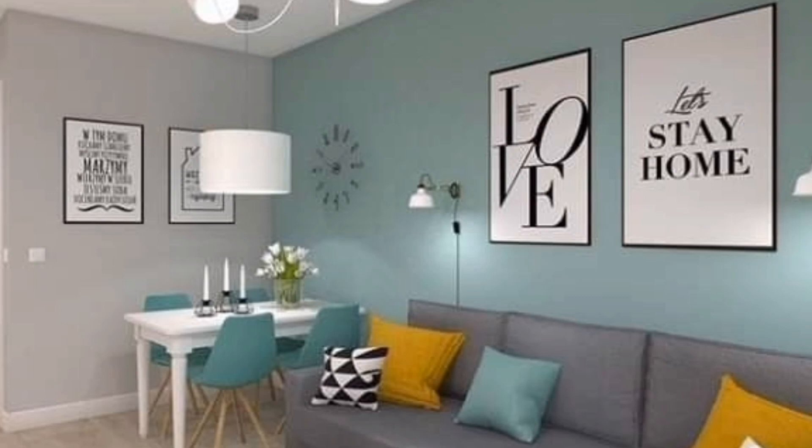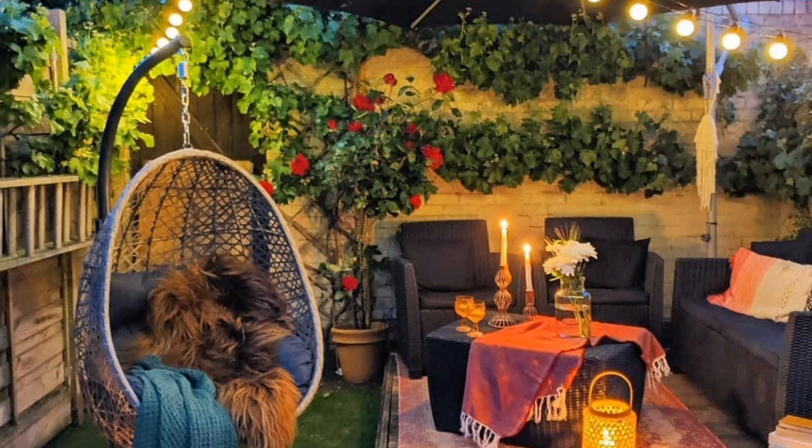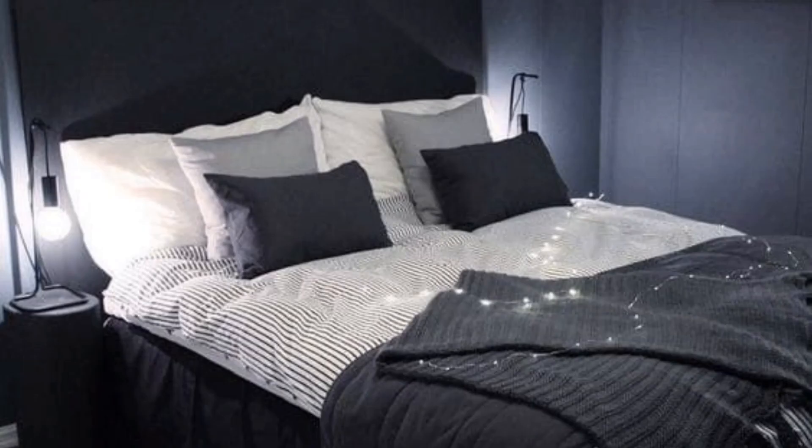Choose furniture that is proportionate to the size of your apartment. Opt for multifunctional pieces like a sofa bed or ottoman with hidden storage to maximize space. Consider the scale, functionality, and comfort of each piece before purchasing.